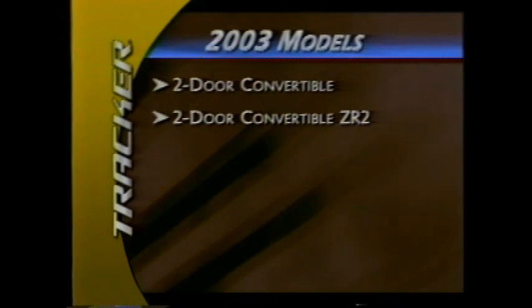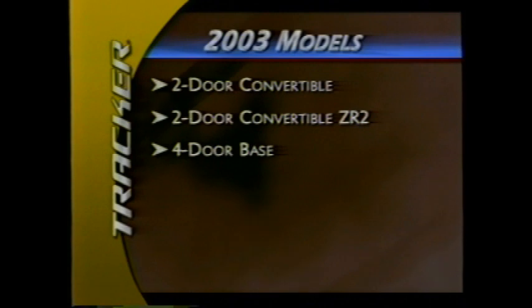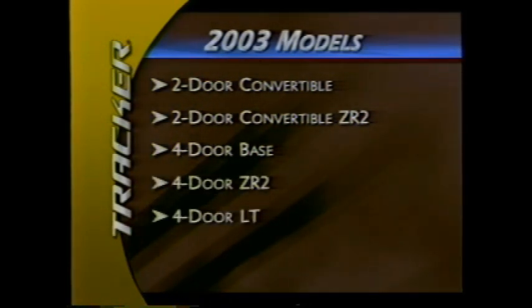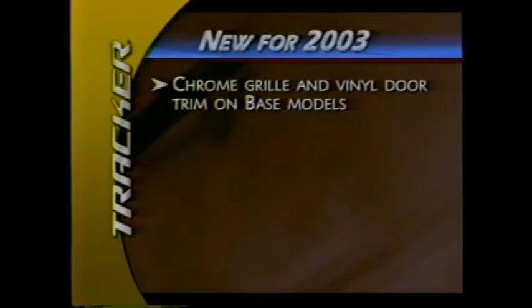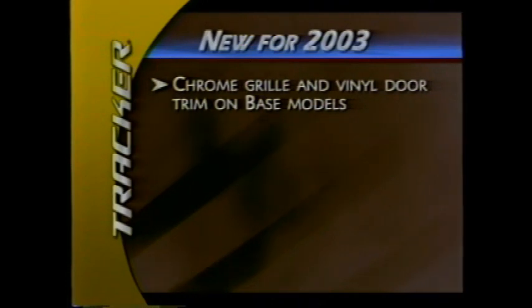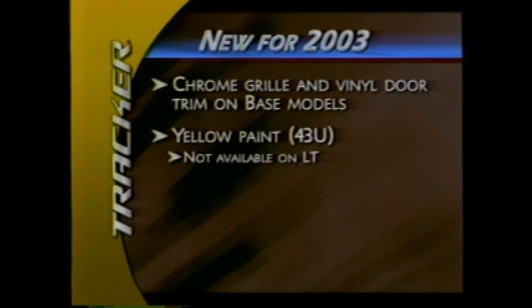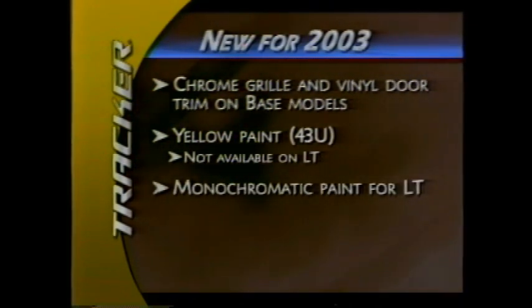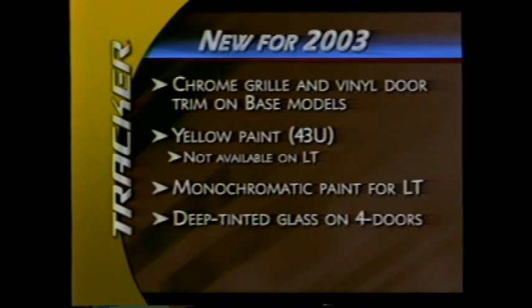Tracker convertibles are two-door models with either two- or four-wheel drive. Four-door models are available in base, ZR2, and LT models — all of which can be equipped with either two- or four-wheel drive. For 2003, base Tracker gets a chrome grille and vinyl door trim. A hot new exterior color, yellow, is available on all but LT models. The LT model gets monochromatic paint. New for 2003, all four-door models have available deep tinted glass.